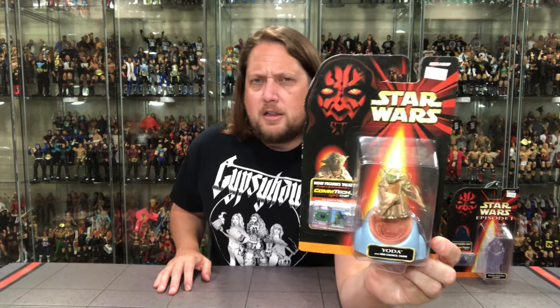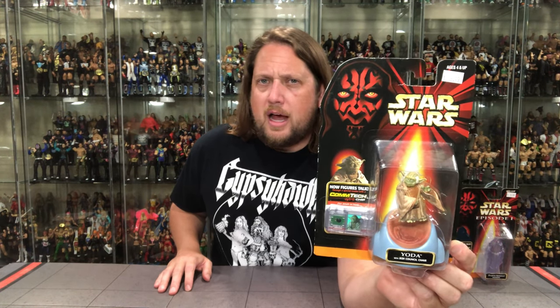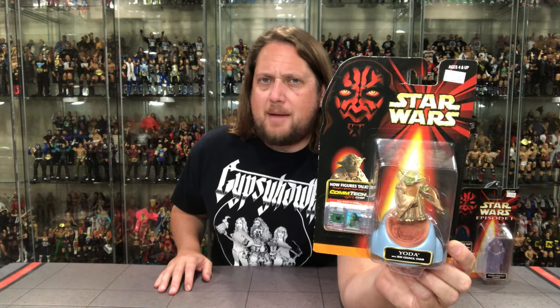But there he is, old Yoda, looking only like Yoda can look. He's got his nice comfy chair — sure does beat the beaches of Dagobah. It's the lazy boy of its day. We've got a glamour shot of Yoda on the side. You've got his Comtech chip, can't wait to hear what Yoda's up to. You've got Darth Sidious up top, and the Star Wars Episode 1 logo, of course.